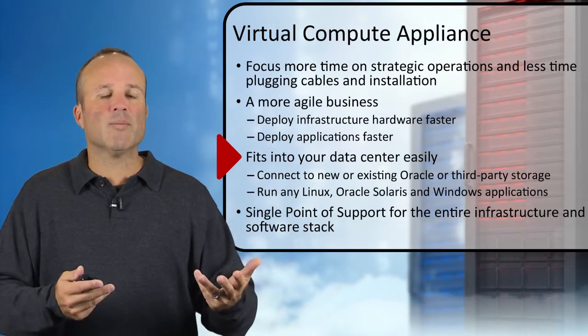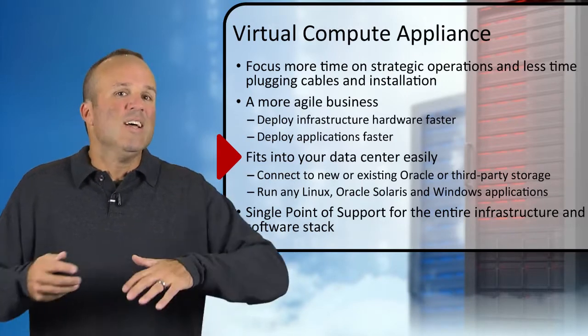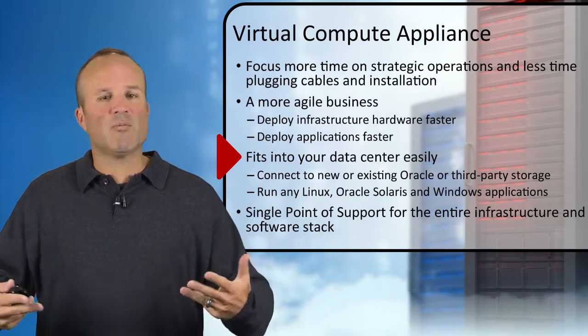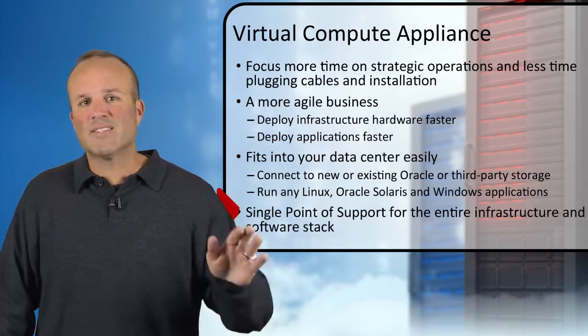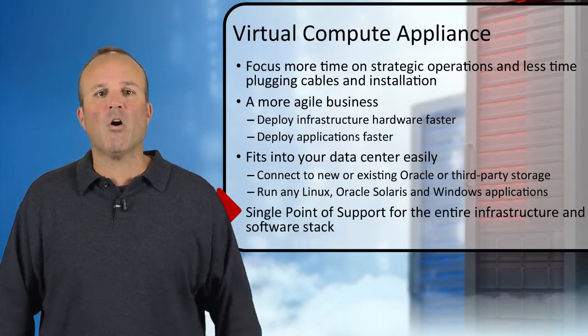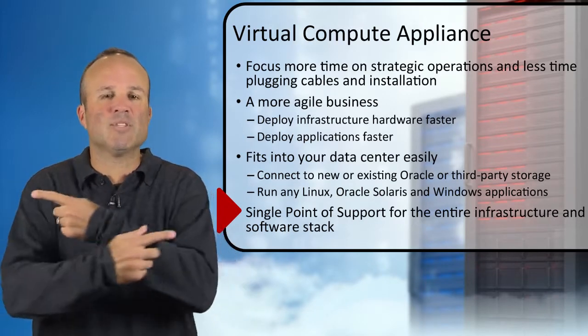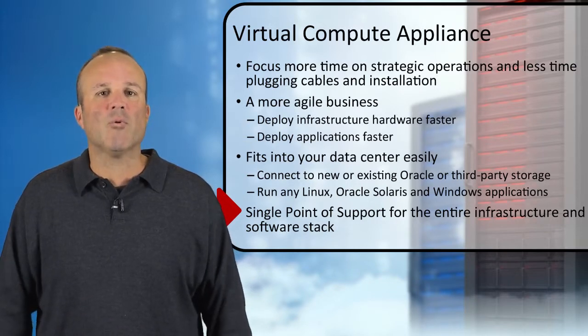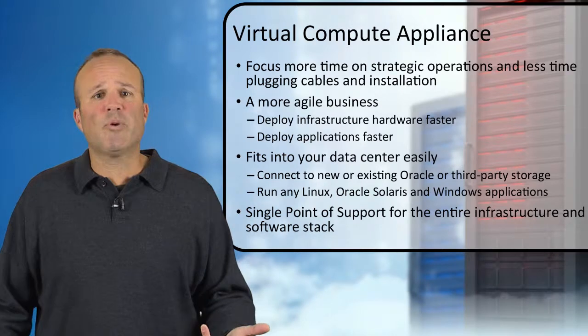We also have flexibility — your environments probably run any combination of one, two, or three different operating systems for apps, and you can deploy all of those on top of VCA. Finally, with all of our engineered systems and certainly with VCA, this is a single point of support. Built entirely by Oracle top to bottom, you get one phone number to call when you have challenges, simplifying the blame games you get with heterogeneous environments. Hopefully you see this as an exciting platform to investigate for your private cloud and application consolidation activities.